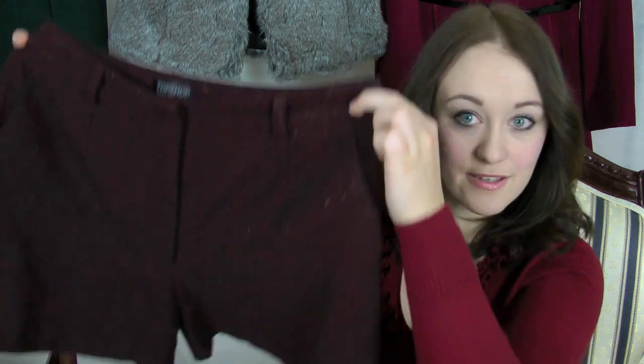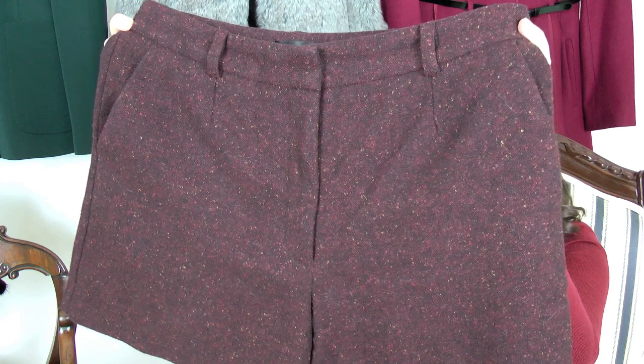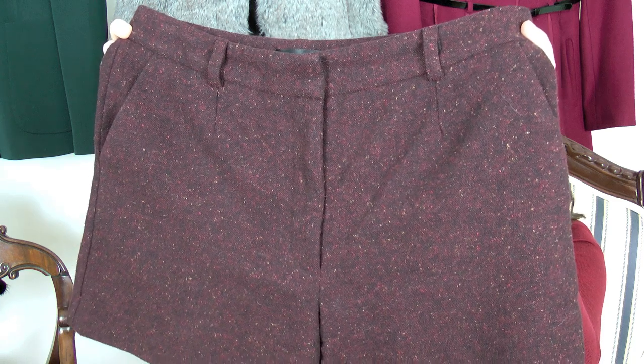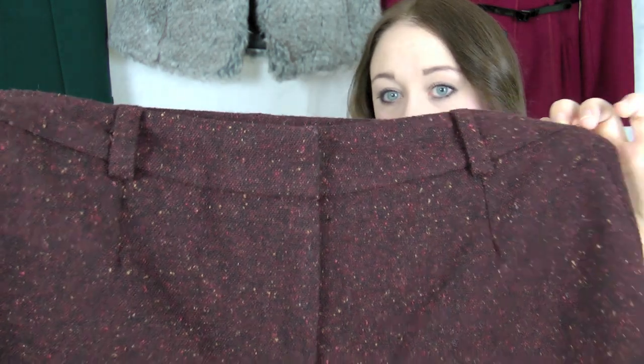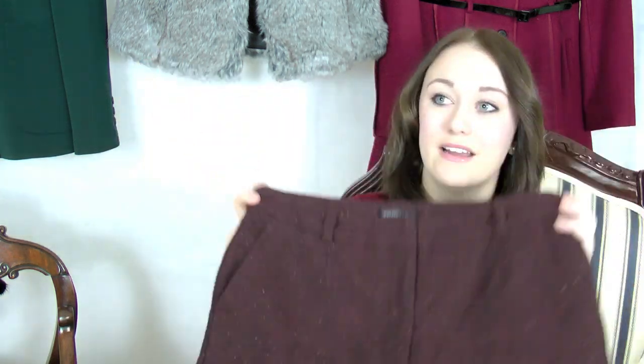The first piece I'm going to show you is a pair of shorts from Topshop. They're a sort of maroony burgundy tweed. Something about tweed I've always liked — I think it might just be the fact that I'm British and we like our tweed. They're great for winter because they're warm, and they're high-waist, which works with my frame a little bit better. It's got a clean waistline with just a little hook-and-eye fastening and a zip. It did come with a tan leather belt with a gold fastening.